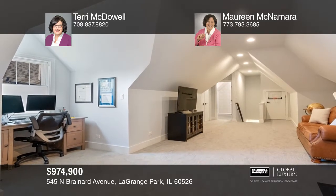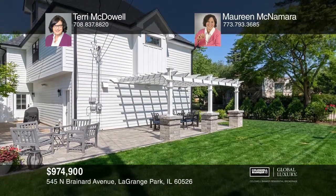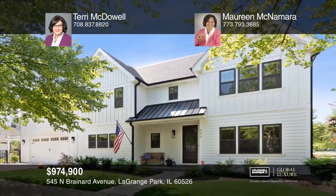Entertain in the fenced-in yard with a paver patio and a pergola. Schedule a time to tour your new home today by calling Terry McDowell and Maureen McNamara.